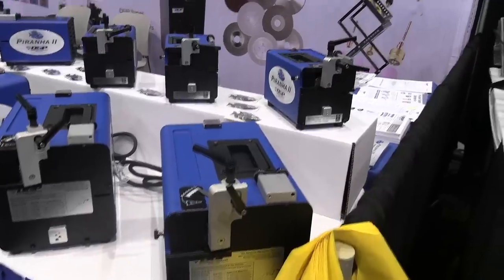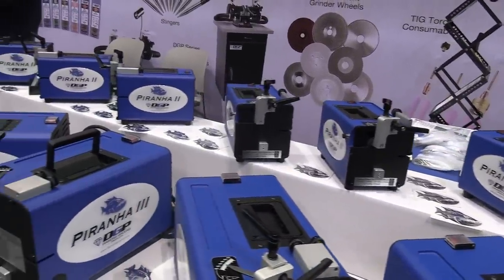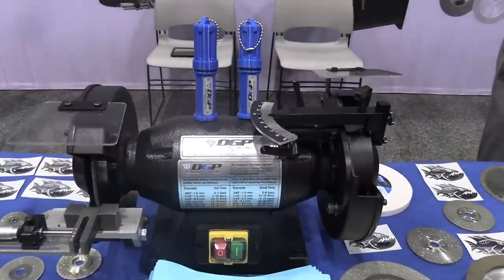Diamond Ground Products specializes in bench top electrode grinders, diamond wheels. They sell electrodes, and in fact they even sell pre-sharpened electrodes.